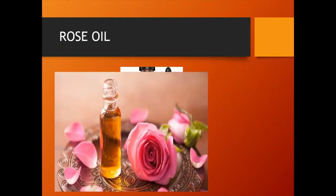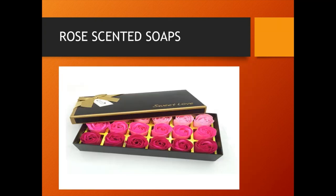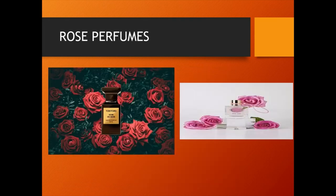Rose oil is an important commercial product obtained from rose petals. It is the essential oil extracted from the petals of various types of roses. Apart from sweet fragrance, it has medicinal properties and is often used in Ayurveda. Rose otto or rose water is extracted through steam distillation while rose absolutes are refined through solvent extraction, with absolutes being used more commonly in perfumery. Bulgarian rose water is largely used in perfume, soaps and cosmetics.